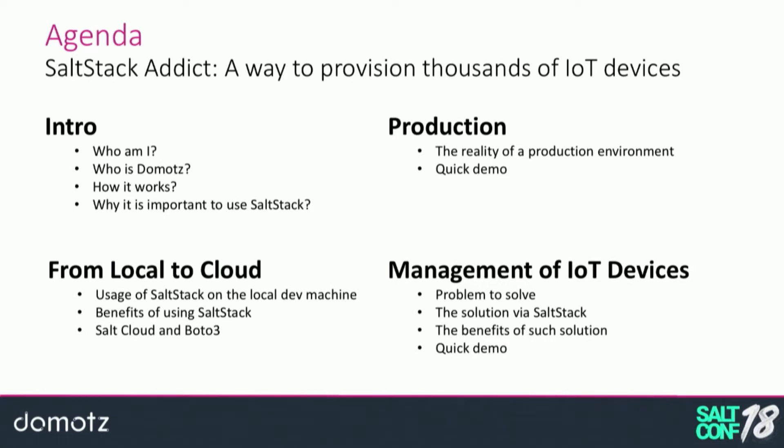This presentation, which includes a demo, will take around 35-40 minutes. At the end we'll have space for questions and answers, but if you have any question, just interrupt me and we can go over it. I'll go through a presentation on what Domots is so I can explain why we really need SaltStack in our infrastructure.